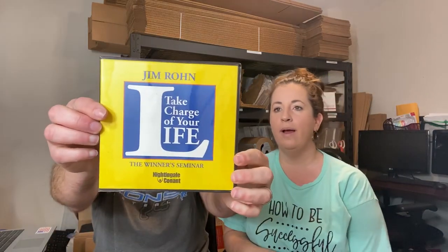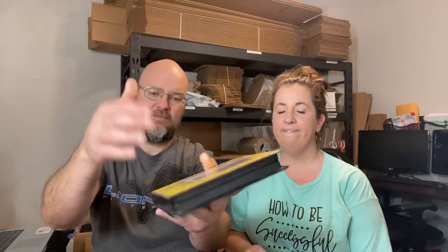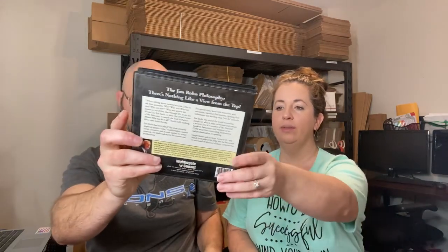Next up, a Jim Rohn 'Take Charge of Your Life' CD set — it's like a six-disc audio seminar. These are always worth scanning when you see them because they can be valuable. This one sold for $29.95 plus shipping.